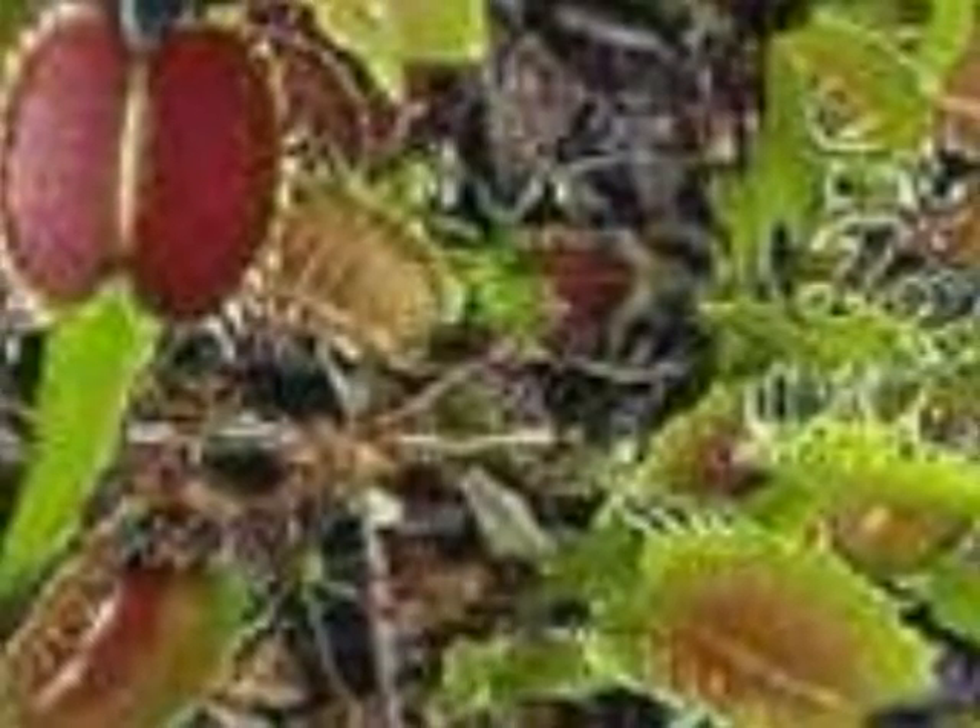The Venus Flytrap is a small herb forming a rosette of 4 to 7 leaves, which arise from a short subterranean stem that is actually a bulb-like rhizome.